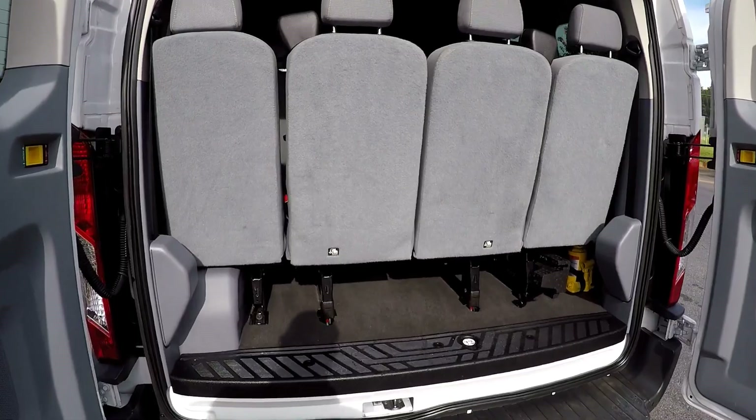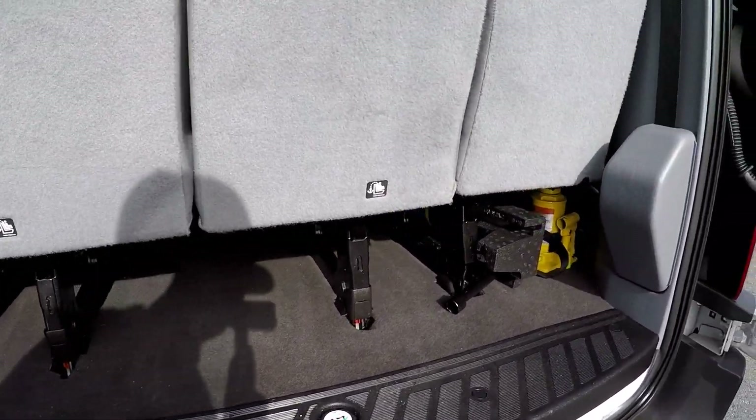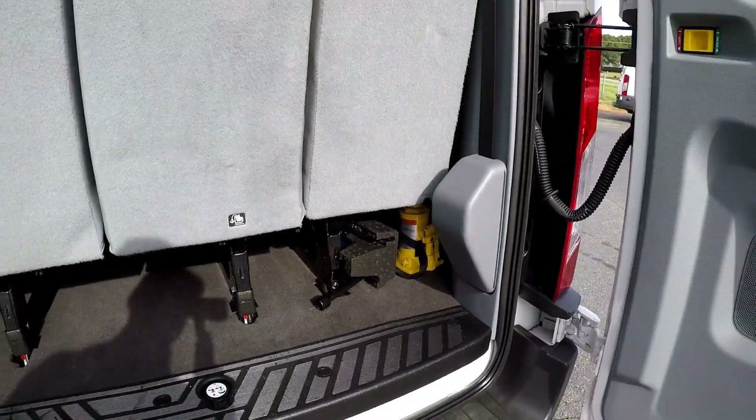We've opened both rear doors to show you there is a little additional storage space underneath the seats. Of course, all your jack tools are included as well.